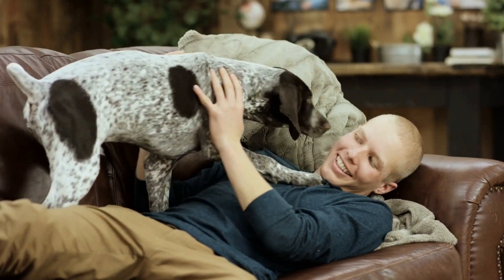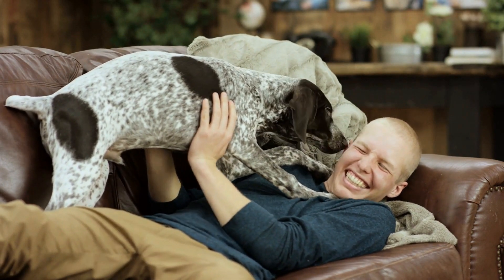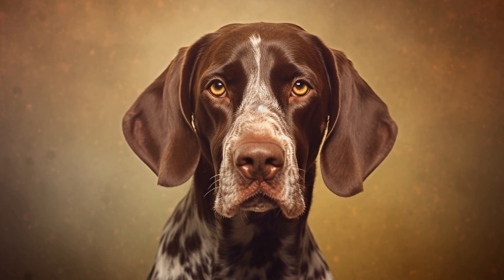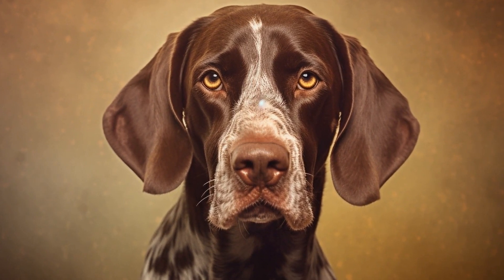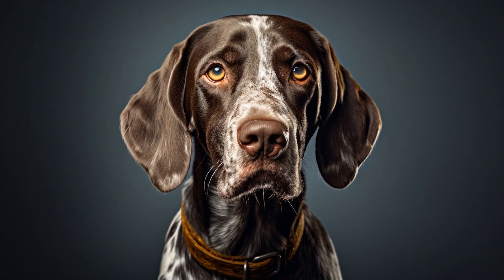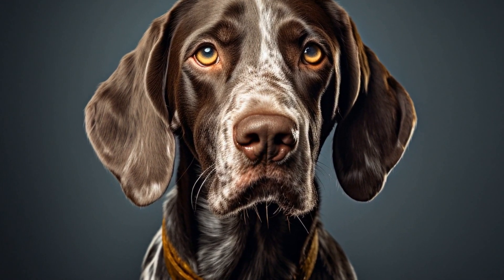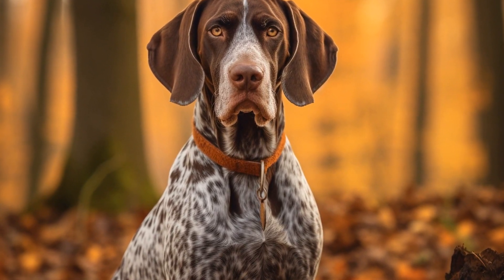In conclusion, selecting the appropriate treats for training a pointer requires careful consideration of their nutritional value, size, texture, taste, and smell. By choosing treats that are healthy, appealing, and easy to handle, you can effectively motivate your pointer during training sessions. Remember to keep your pointer's specific training goals and any potential allergies or sensitivities in mind when making your selection. With the right treats, you can make training a rewarding experience for both you and your pointer.